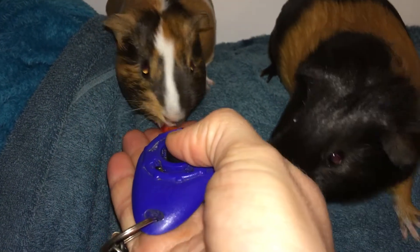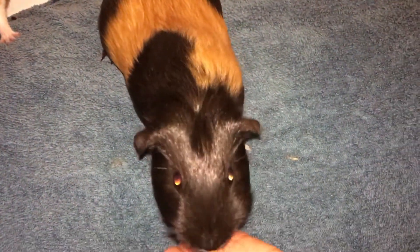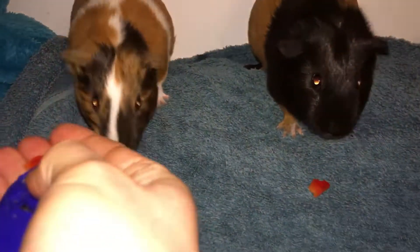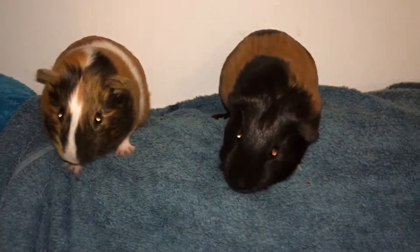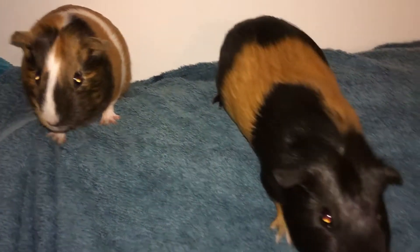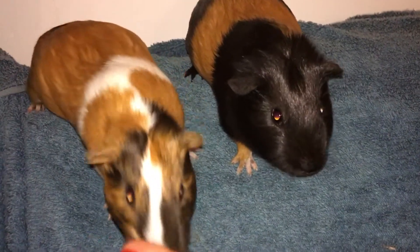You can see they're much more happy, forthcoming, even looking for it. Second session and she's coming looking for the treat, so that's good. I'm happy with that.